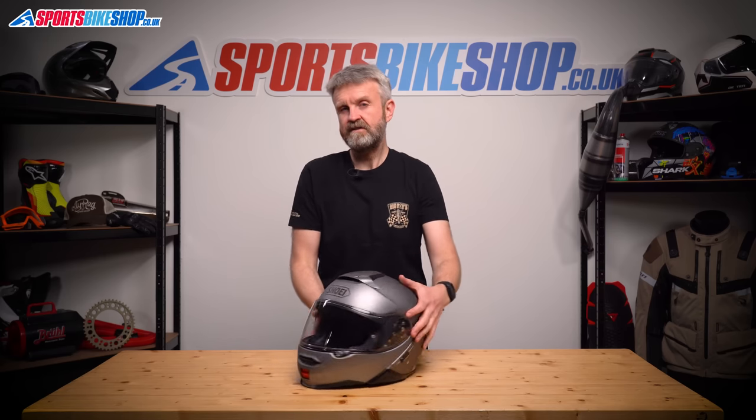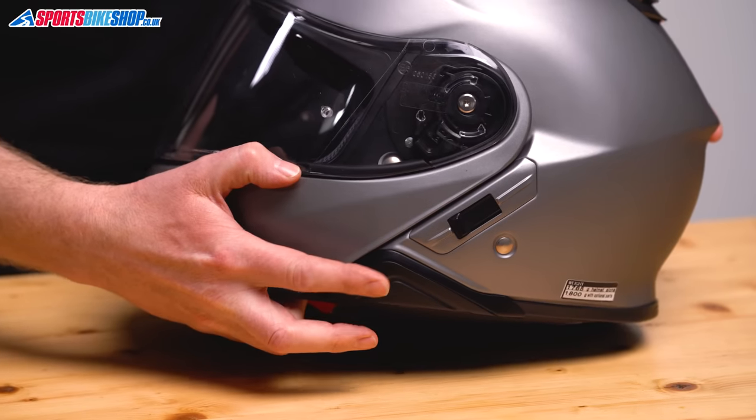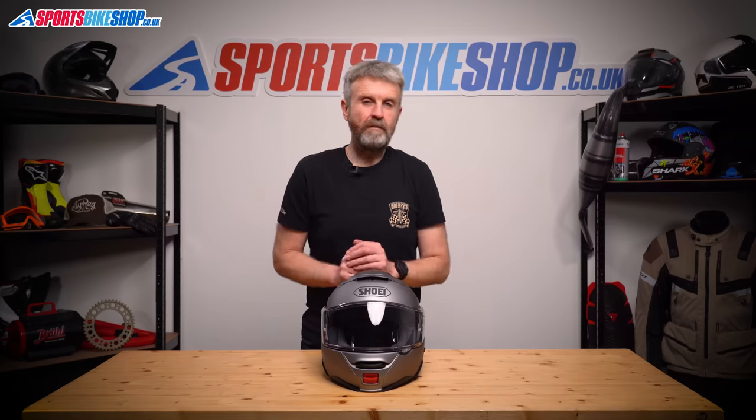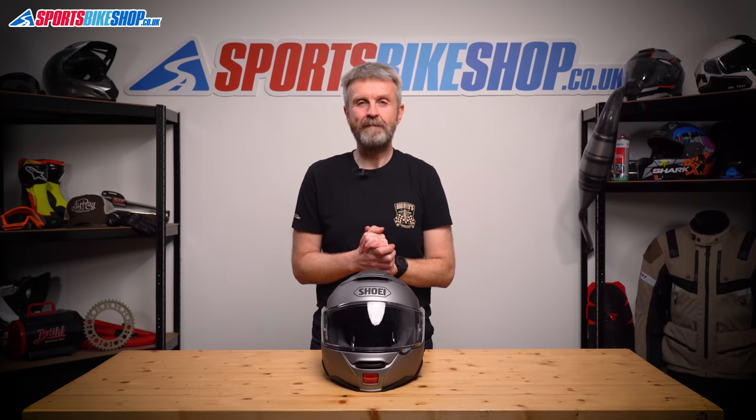Most people who've bought the Shoei Neotec feel it was worth the outlay despite the higher price. One issue that crops up is that it's hard to fit an intercom to this lid unless you buy the dedicated Shoei system that fits on the side in place of that panel. This helmet is dual homologated for use as full face or open face, a size medium weighed in at 1,718 grams on our scales, and it scored four stars out of five in the UK government's SHARP impact tests.